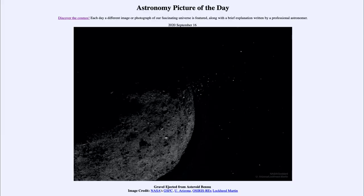Greetings, and welcome to the Introduction to Astronomy. One of the things that I like to do in each of my introductory astronomy classes is to begin the class with the Astronomy Picture of the Day, from the NASA website at apod.nasa.gov/apod.